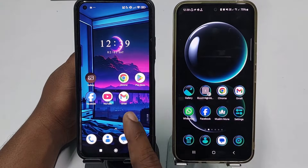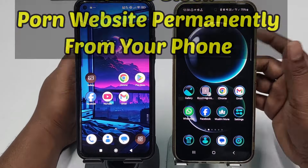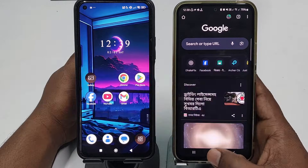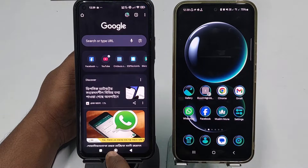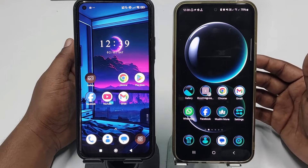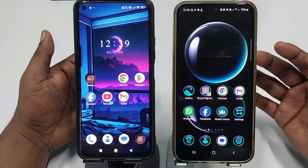Hi dear friends, welcome back to my channel. Today in this video I'm going to show you how to block any kind of porn or bad website from your phone permanently. Porn is really very bad for our health because through these porn websites we can destroy our life, so that's why we need to block these types of porn websites from our phone.